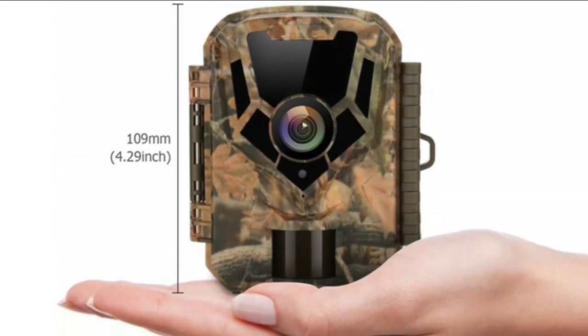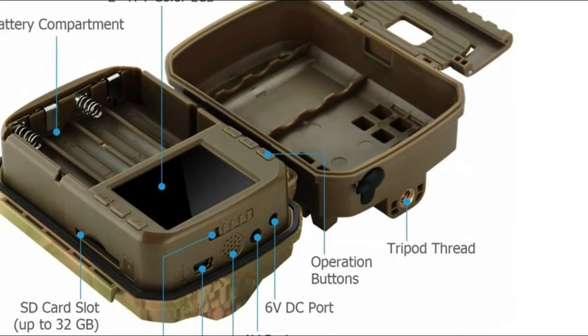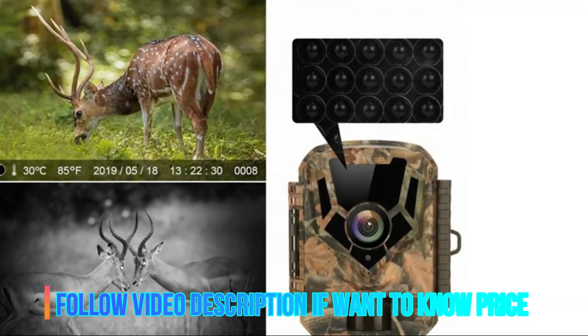With 22 pcs low-glow infrared LEDs, the game camera allows you to take images or videos up to 59ft (18m) distance even at night, while the game won't have a clue that they're being recorded.